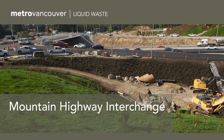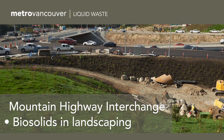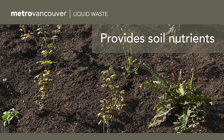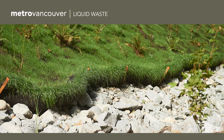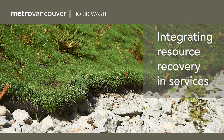At the new Mountain Highway Interchange in North Vancouver, biosolids are a key ingredient in the landscaping soil. This earthy material provides nutrients for plants to grow, and it's safely and responsibly recovered from the Metro Vancouver wastewater treatment process. It's one of the ways Metro Vancouver is integrating resource recovery into its services.